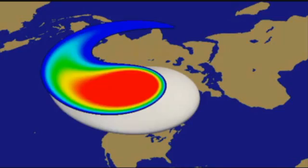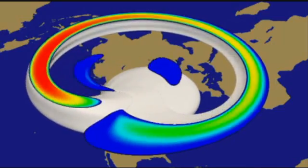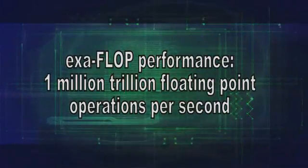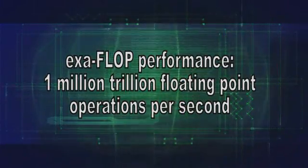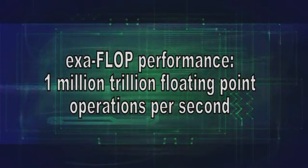However, many problems — for example, in biological systems and climate modeling — require far greater compute power. Future exaflop machines, which can compute 10 to the 18, or 1,000,000,000,000 floating-point operations per second, will be capable of modeling such challenging problems.